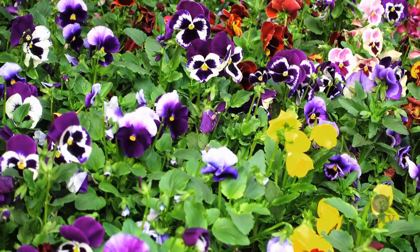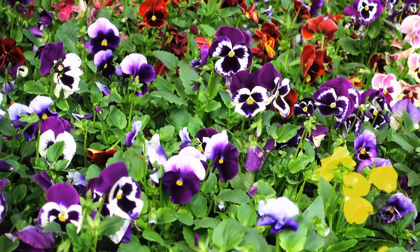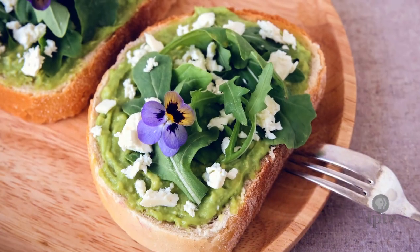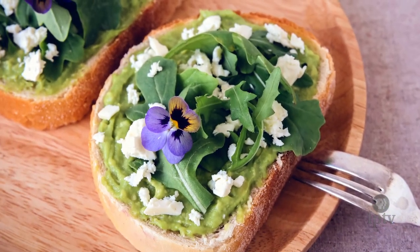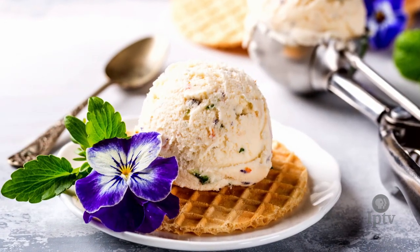Pansies are another great flower that is often in our gardens at home that can be used in recipes. These really bright, colorful flowers have a very mild, kind of green or grassy flavor, and of course brighten up any dessert or salad that you might pair them with.